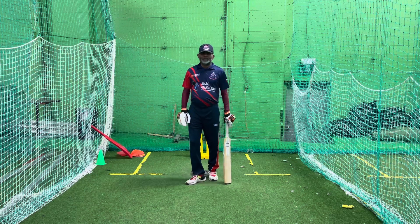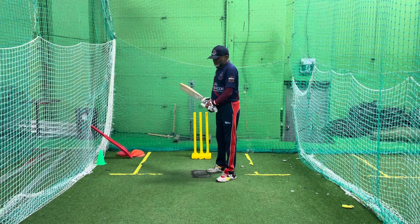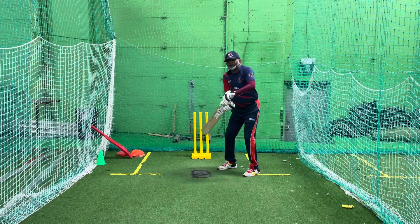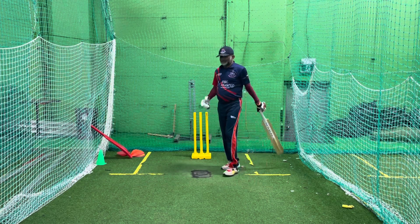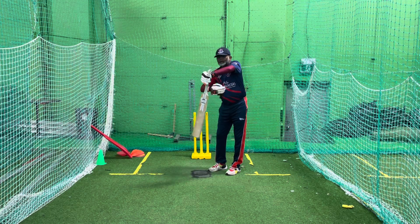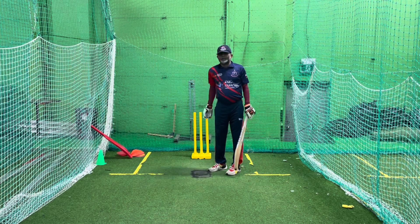First mistake — what they do most of the time when the ball comes, they come and they defend like that. They go away and defend the ball. They move away from the ball, and there is a gap between the bat and body.